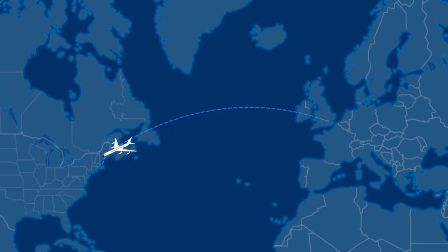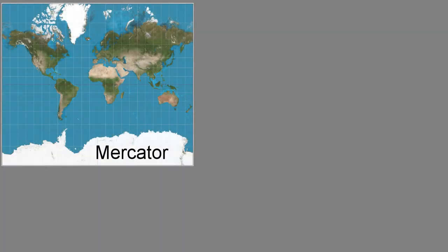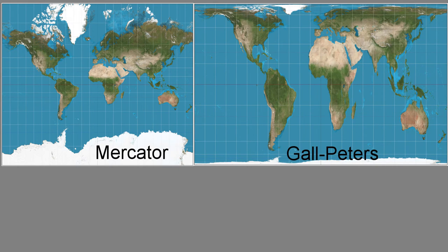In order to represent the curved surface of the earth on a flat piece of paper, map makers use a technique called projection. In fact it's a bit more complicated than that, as there are many different projections leading to different maps. You might have heard of the Mercator projection or the Peters map.